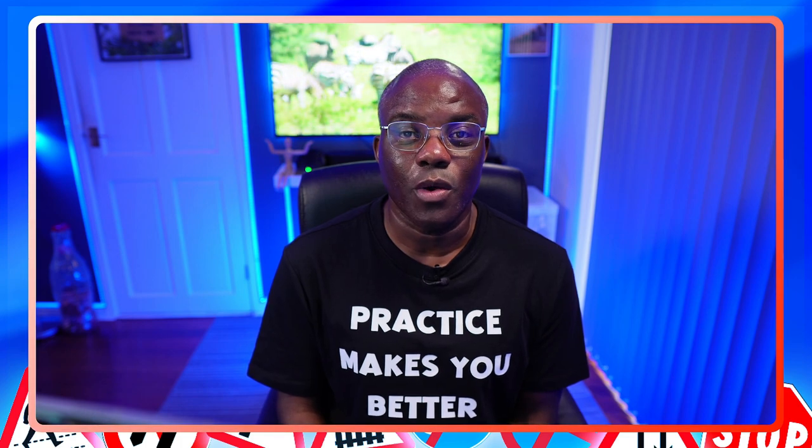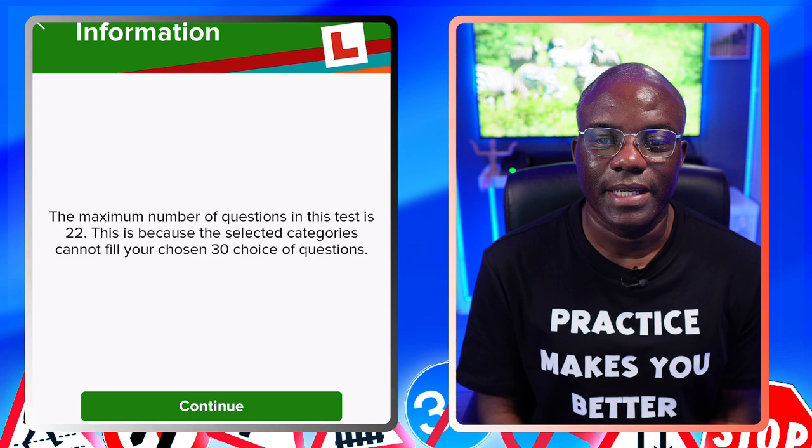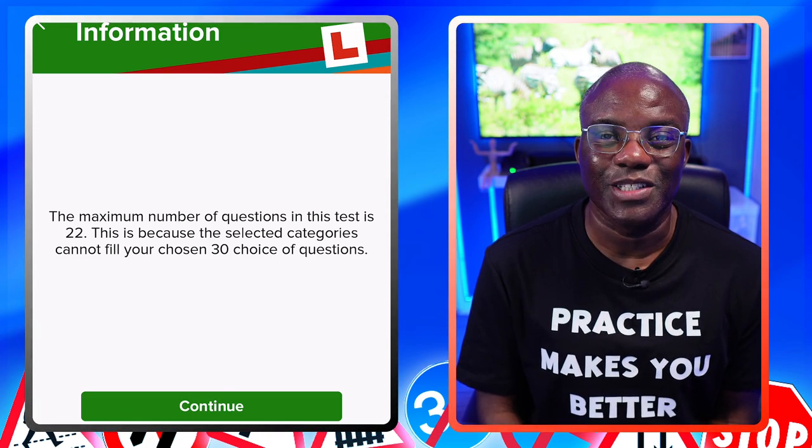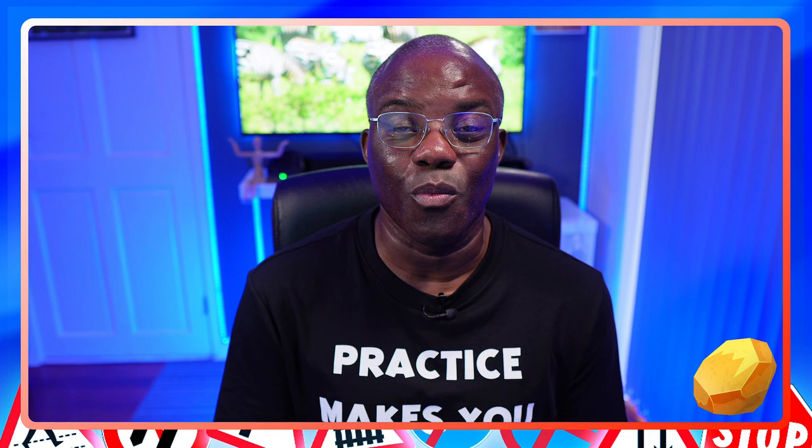I normally do a 30 question mock test, but in this particular category it only has 22 questions, so it's one of the smaller categories. I'll be doing a 22 question mock test, breaking it down, giving you hints, tips, tricks along the way, showing you how to look for the golden nuggets — in other words, clues — and giving you visual clues along the way. So if you struggle with other types of vehicles, this video is for you. Let's jump into my iPad and get started.